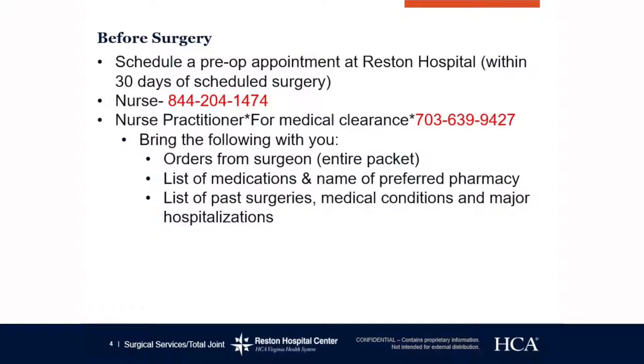Before surgery, we need you to schedule a pre-op appointment here at Reston Hospital Center within 30 days of your surgery. The numbers behind me are for the nurse and the nurse practitioner Paloma. If you would like to come to Reston to have everything done — including your medical clearance, your labs, EKG, heart tests, and your MRSA screening, which is in your nares — it is a one-stop shop.